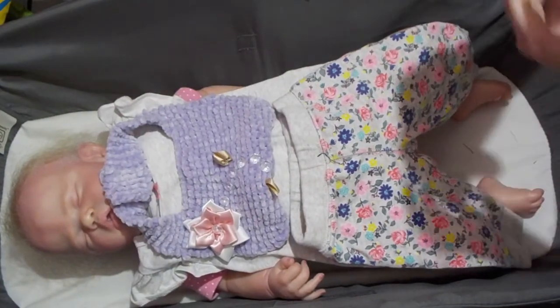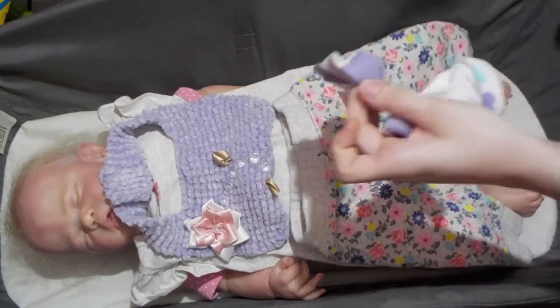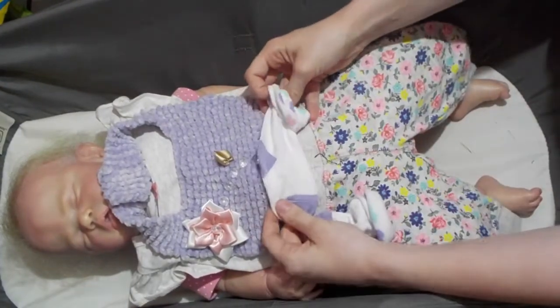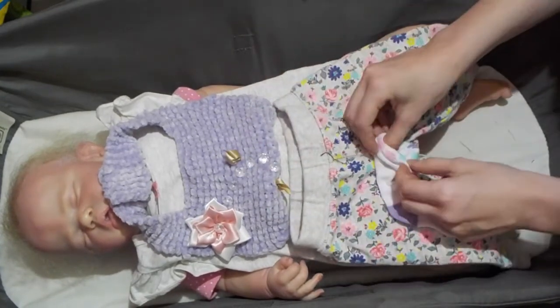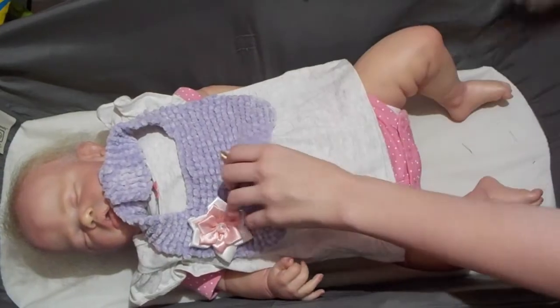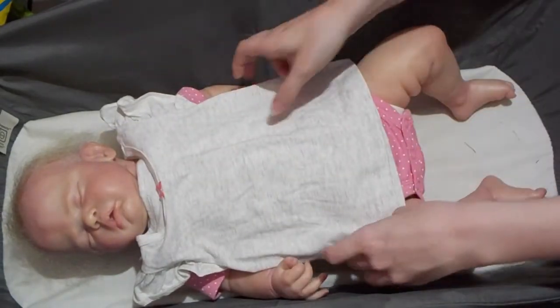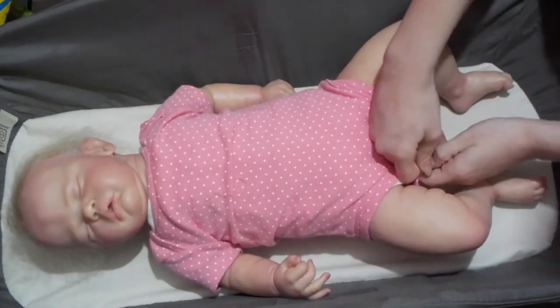I found some really cute socks at Dollarama the other day so I decided to pick some up. This kind of matches the purple, and then there's some different colors that match in the pants — not completely matching, but it works enough, right?